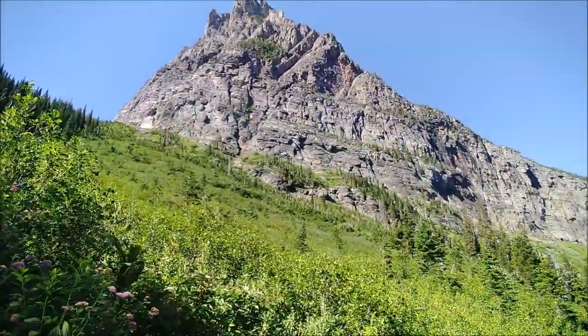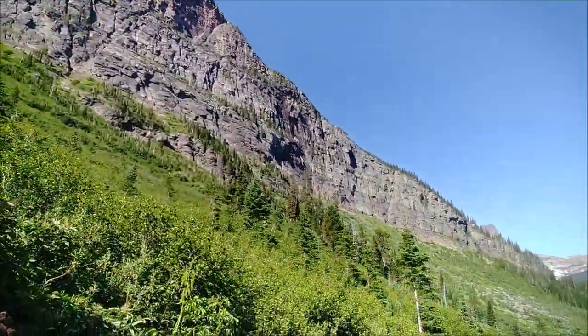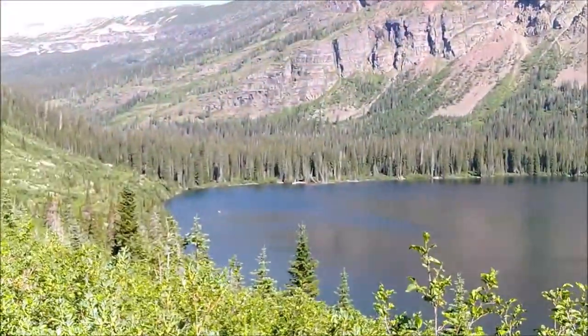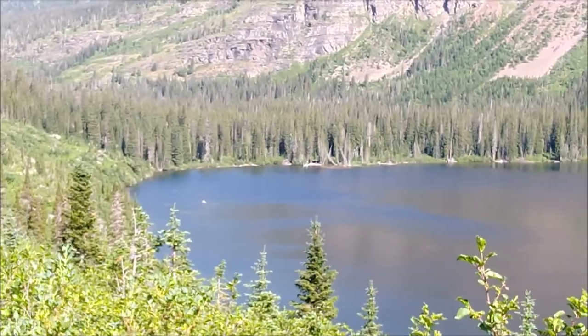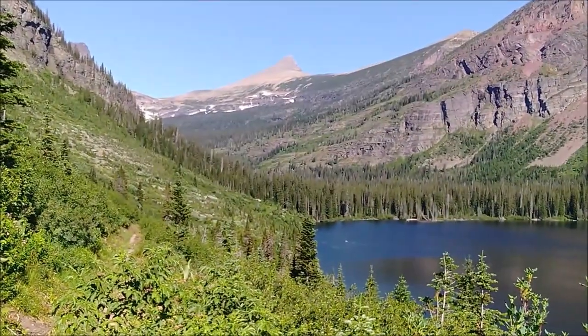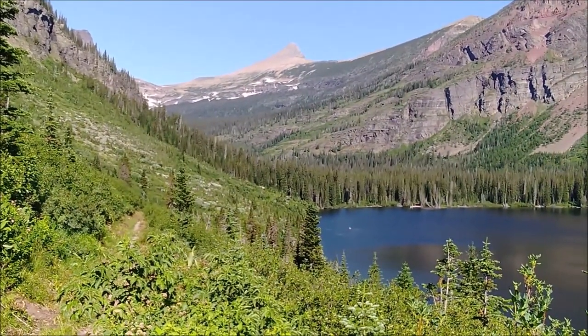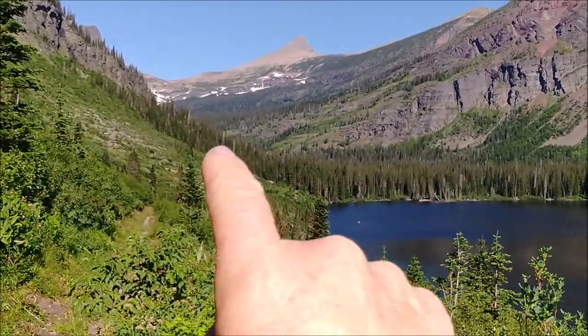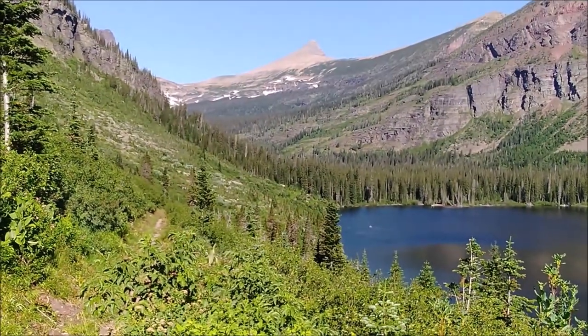You can finally see the lake! We can just make out the boat dock down there. So from the boat dock we're actually going to hike up here to Upper Two Medicine.